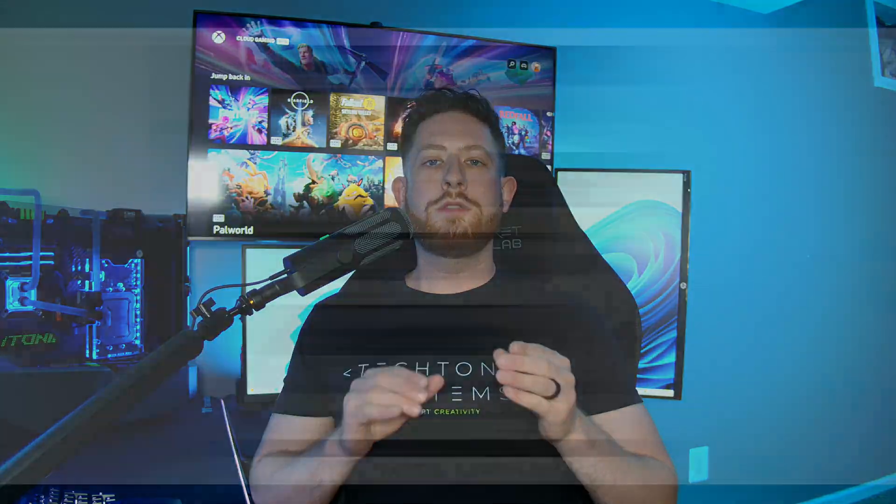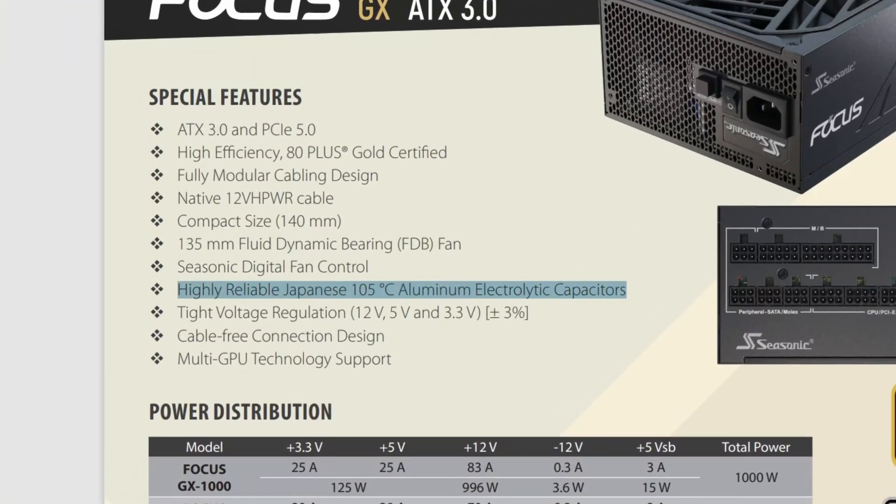Now that you have those things picked out, you can finally start to actually look for a power supply, and this is where the next set of considerations start. You'll want to look for power supplies that advertise 105 degrees Celsius Japanese capacitors, as these are the best capacitors on the market for manufacturers to use in their power supplies. Power supplies that have these will be sure to mention it on their product page — it's a great selling point, so it shouldn't be too hard to find in the information area.